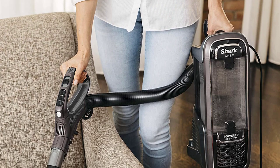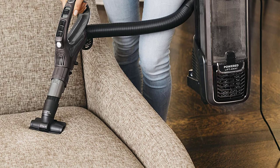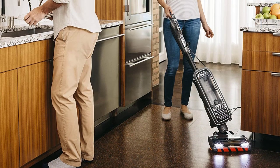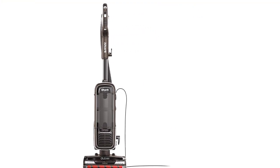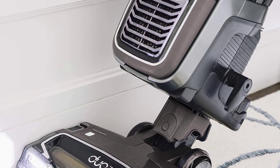Pet owners will find the specially designed brush roll effective in minimizing tangled hair, potentially putting an end to the need for scissors. Additionally, a five-year warranty adds to its appeal. While this vacuum is bagless, caution should be exercised during emptying to minimize airborne dust, especially for households with allergy sufferers. Regularly emptying the dustbin can contribute to a cleaner disposal process.